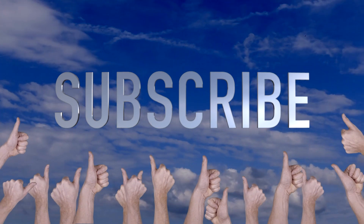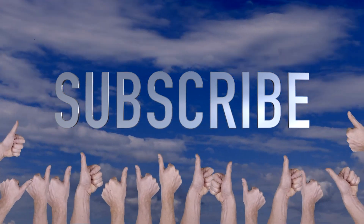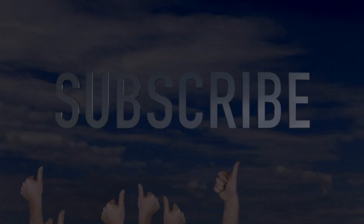Thank you for joining me today. If you enjoyed this video, don't forget to like, subscribe, and hit the bell icon to be notified of our future artistic explorations. Until next time, keep capturing the beauty of the world through your lens. Happy photographing!